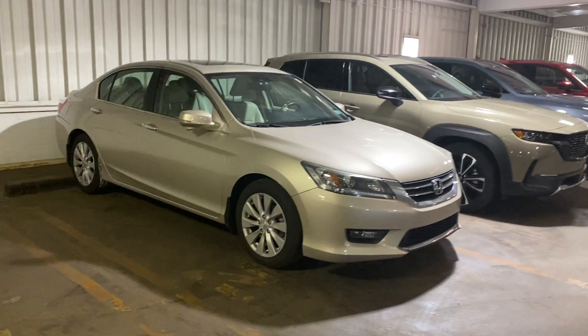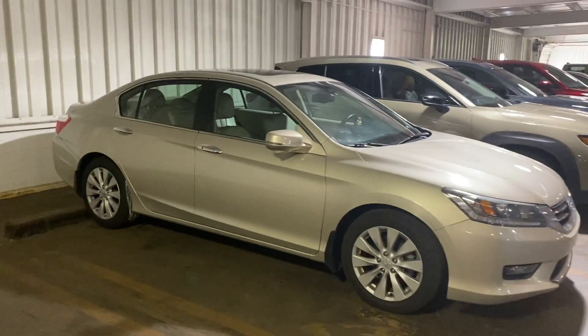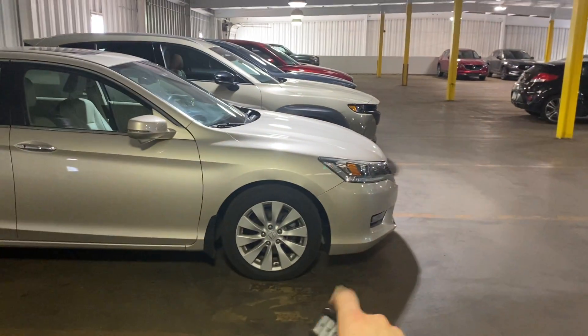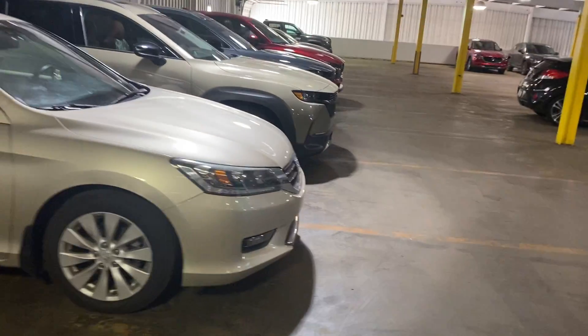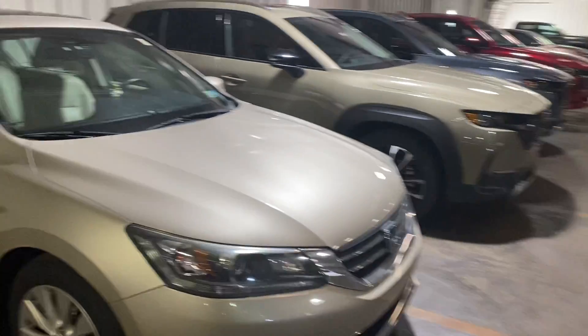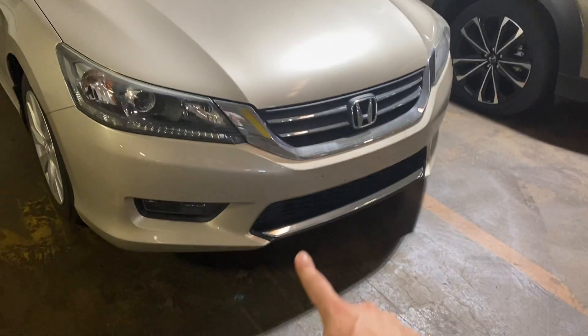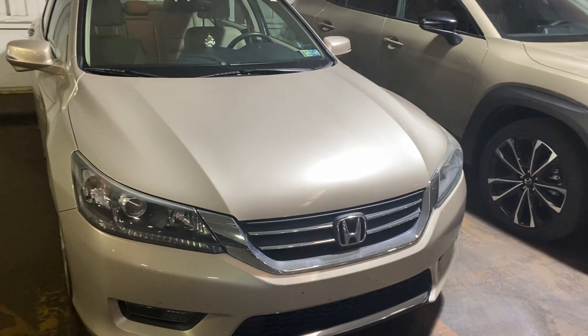this is our 2014 Accord and it is the EXL trim. Going over a few things with the EXL, you will have your 16 inch alloy wheels up front, your high projector headlights, as well as your LED surround light. And you will see a little bit of bumper trim just to add some flare here.